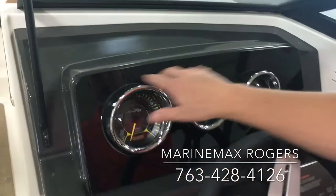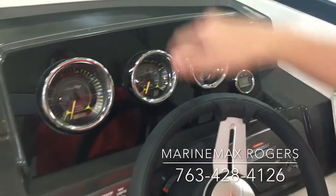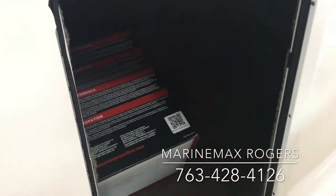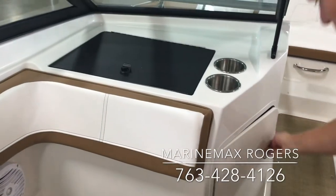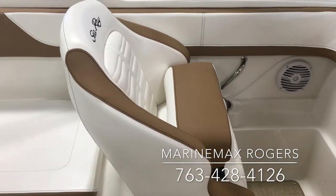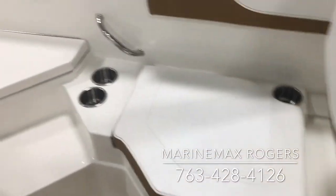Moving into the cockpit area at the helm, you have the upgraded dash items. Now you can see through the windshield at night without seeing a glare. There's also a massive storage area. In the co-captain's chair, there's an optional flip-up bolster seat as well as a seat behind it to allow more room and more people.